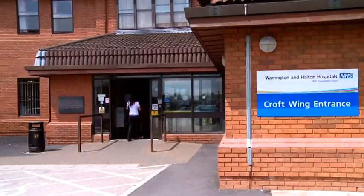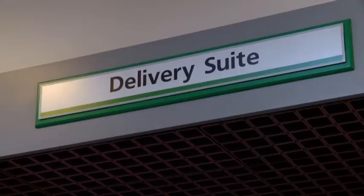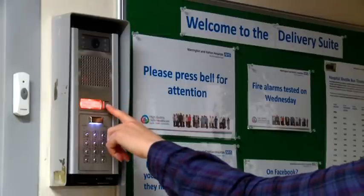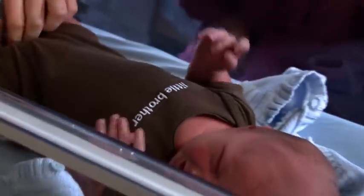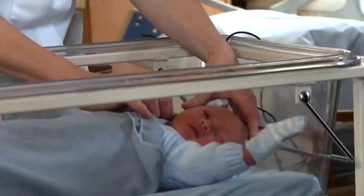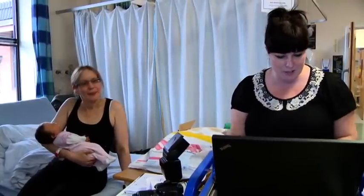When you come through the doors downstairs, follow the signpost for delivery suite and come upstairs by lift or stairs. Out of the lift or at the top of the stairs, turn right and you'll find us just there on the right-hand side. There is a doorbell on the outside that you need to press and the midwives will let you in. We offer a 24-hour-a-day service here at Warrington and it is a secure unit for the safety of mums and babies, so the doors are kept locked at all times. Overnight the main entrance doors are locked and there is a buzzer on the left-hand side that you can press — a midwife will answer and let you into the unit.